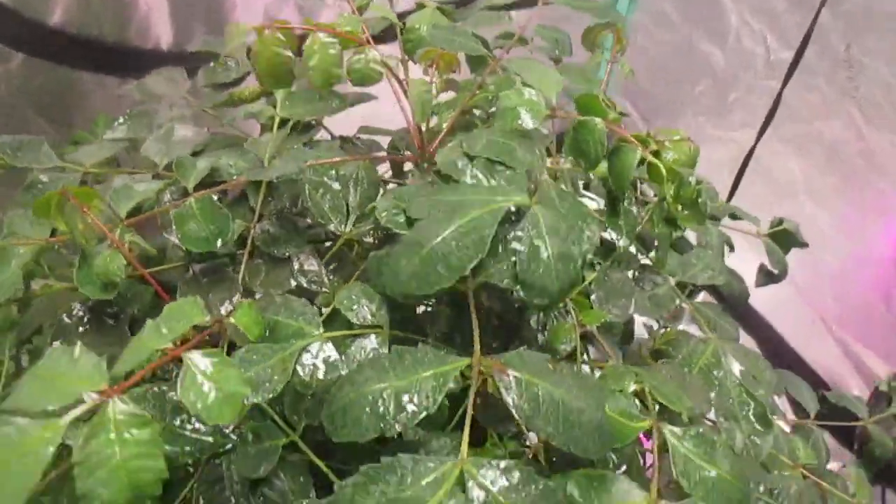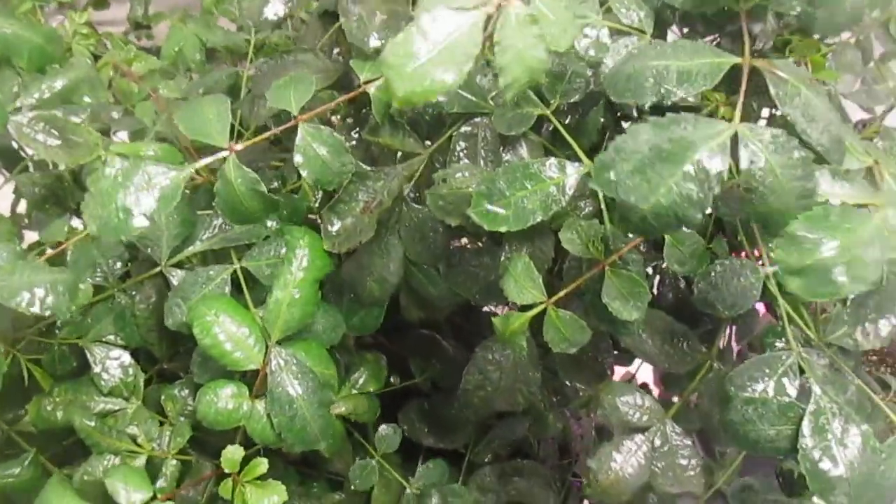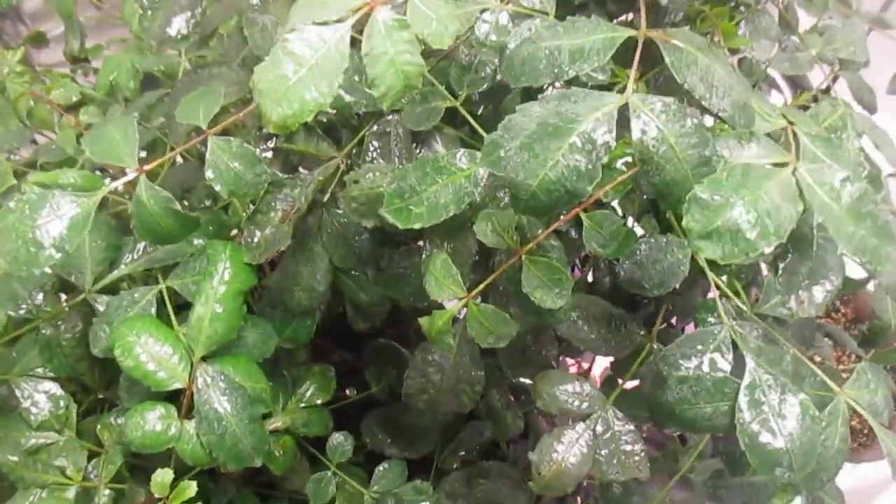That's my top tree right there — that's the biggest one. There are four of them in one fabric pot, and I've been trying to get this tree out for quite some time now.